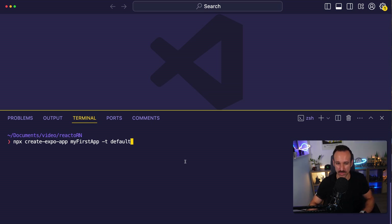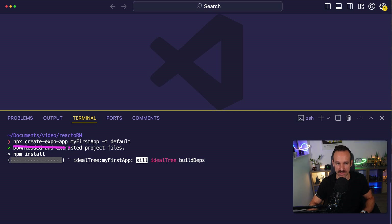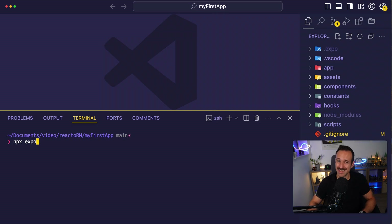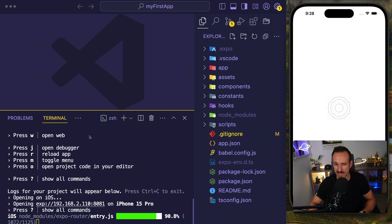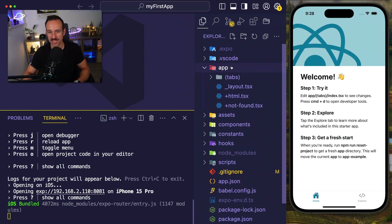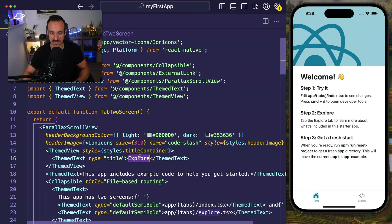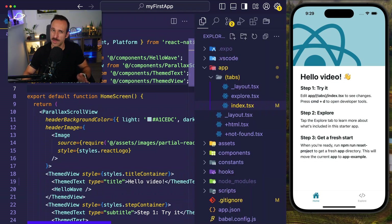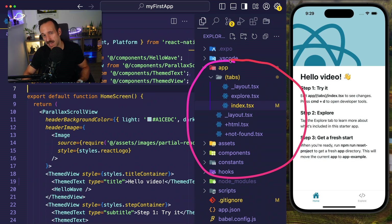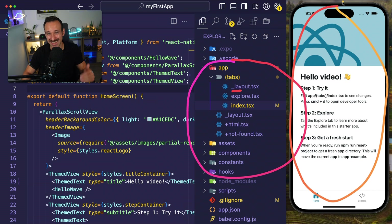Let me show you how quickly you can get started with React Native. Simply use the Expo CLI to create a new application using 'npx create-expo-app'. Give it a name like 'my-first-app' and use the default template, which includes Expo Router and file-based routing. Once all the dependencies are installed, you can run 'npx expo', which brings up the development server. Then press I to open it up on the iOS simulator. In about one minute, you've gone from setting up your application to having a working application right there.